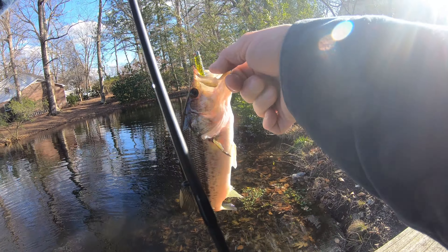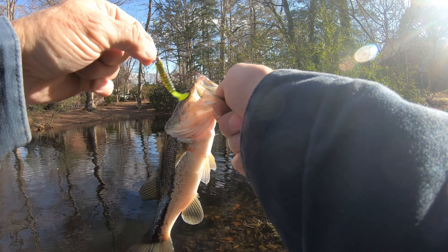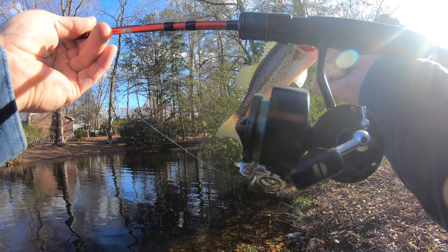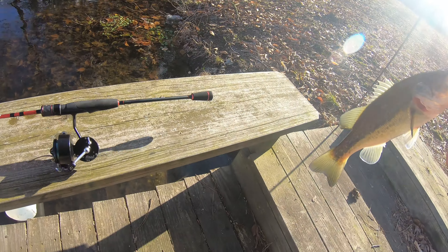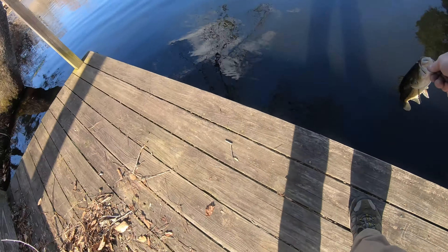As badly as I was wanting that to happen on like the first cast, it didn't happen. But we got one anyway. Watermelon chartreuse tail. Little tiny bass. Mitchell 304. Who knows when the last time the Mitchell 304 actually caught a fish? Who knows? I'm asking you. Does anybody know? I don't know. Go on, little fella.